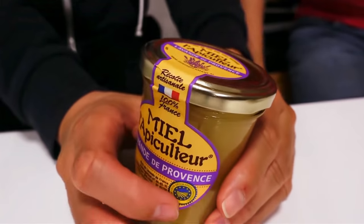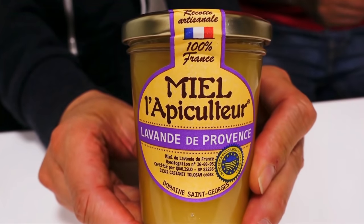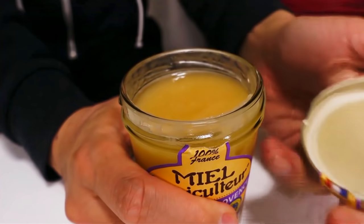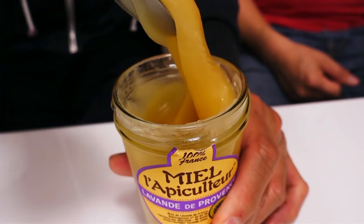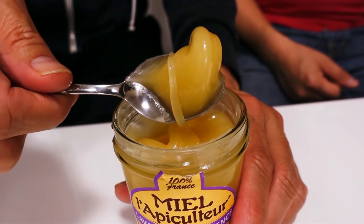The next thing we're going to try is something called Miel Lavande - lavender honey. She writes that lavender is an emblematic flower of Provence, mostly used to make perfumes, and this lavender honey is creamy and has a very fine taste. I open it and it looks like nothing I've ever seen before - thick and not clear at all. It's almost like a cream.